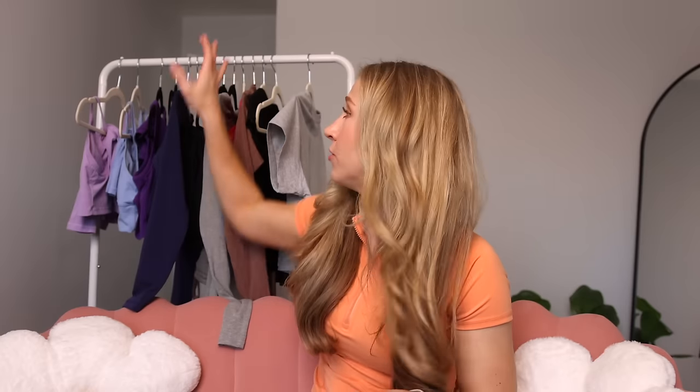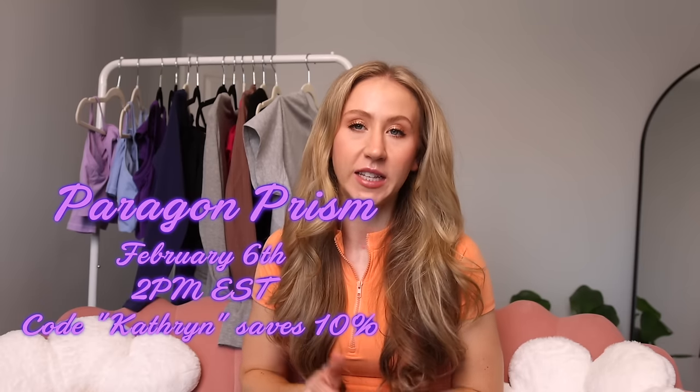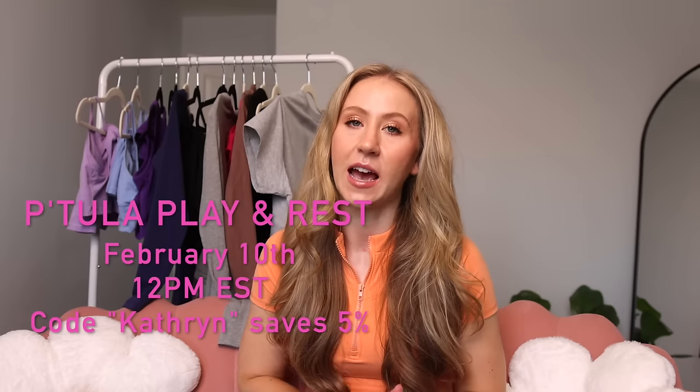That is everything! I hope you guys enjoyed this video — if you did, give it a thumbs up. I have a lot of exciting videos coming up and we're trying to come back strong in 2024. If you have any questions about anything launching, let me know in the comments below. The Paragon Prism collection is launching on February 6th and the Petula Play and Rest collection is on Saturday February 10th. Top pick for Paragon: definitely the Levitate Sculpt Seam Plus leggings — just so good. Top pick for Petula: honestly those lounge pants — I could buy every color of those. They're so nice. Thank you so much for watching and I'll see you next time. Bye.